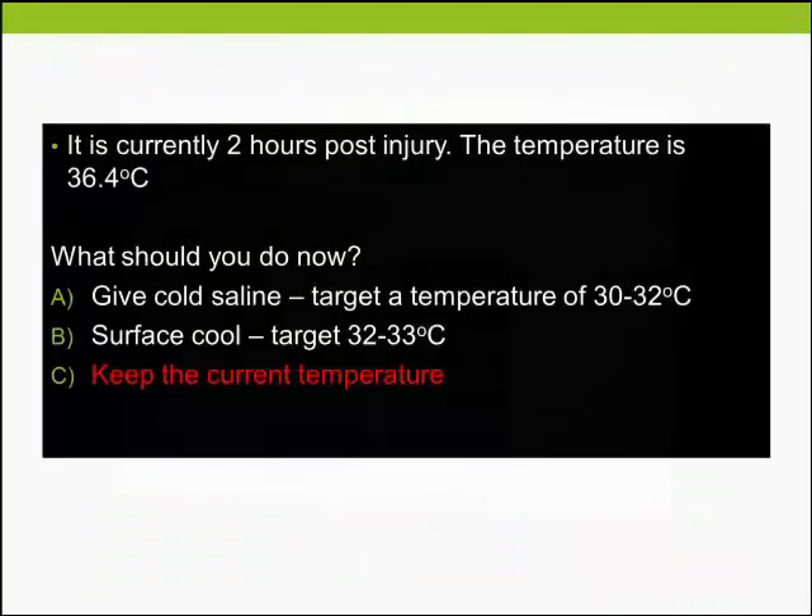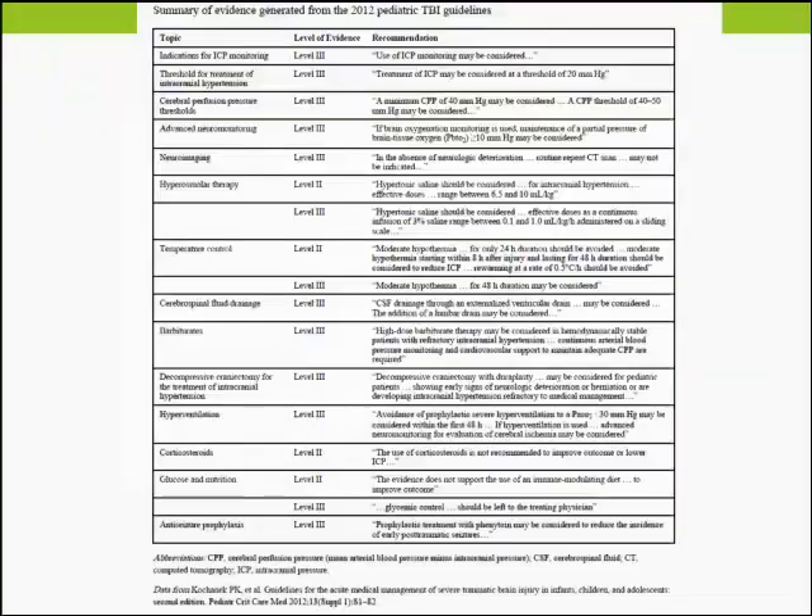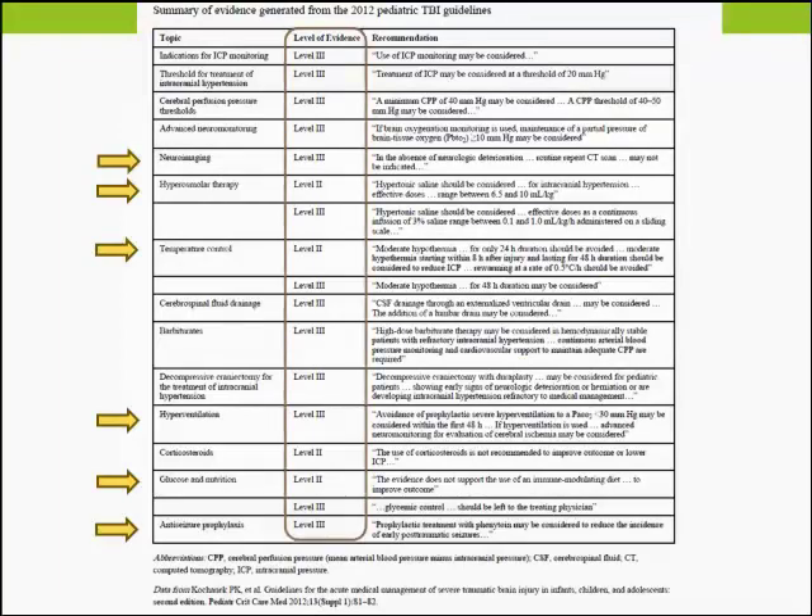In conclusion, we have covered most of the ground relevant to the ED physician managing paediatric TBI. Looking at the literature, especially in the areas discussed, a lot of the evidence is currently still quite low level. This places us at a position where we have many unanswered questions and a long road ahead to answer them. Thank you very much.